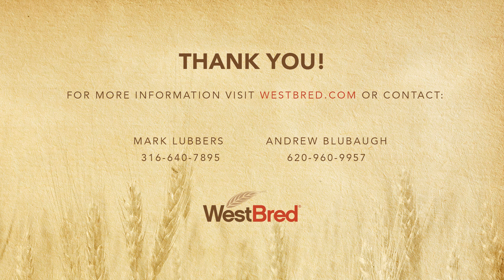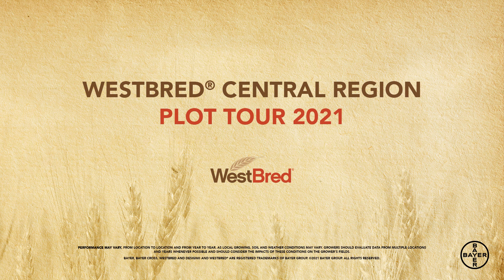If you'd like more information about WB 4595 or any other Westbred variety, please contact your local Westbred certified seed associate or dealer, or visit us on the web at www.westbred.com. We'll see you next time.